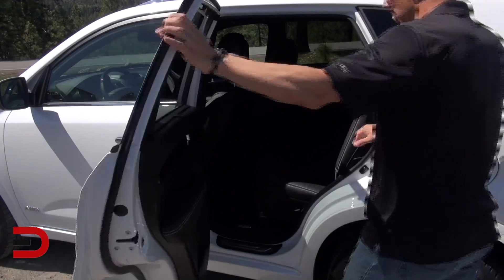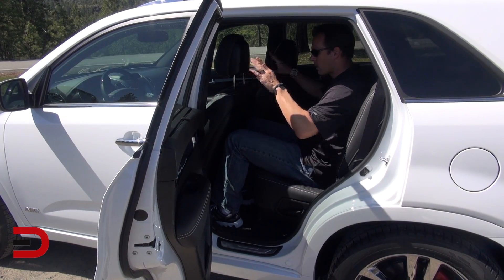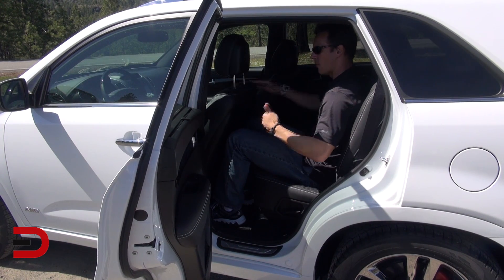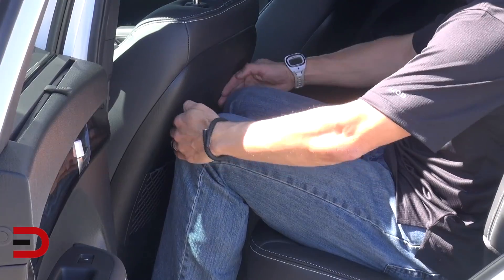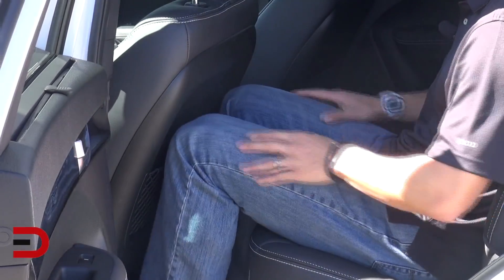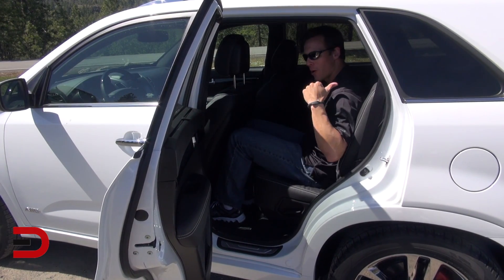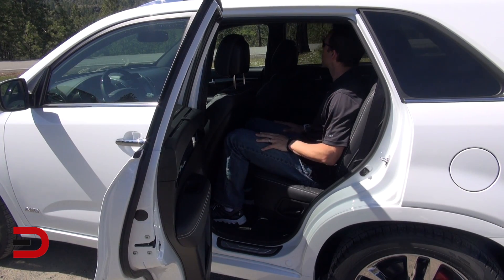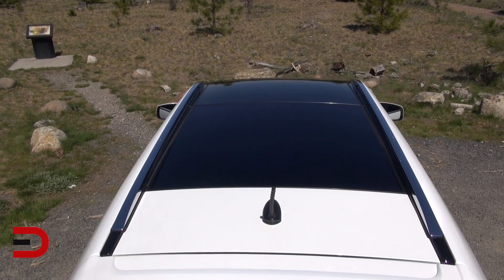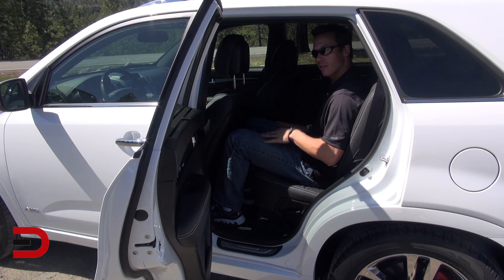Let's take a closer look at the back seat legroom and headroom — specifically the second row seats. I'm 5'11" and sitting behind where I was, my knees are touching the back seat, so it could be a little better. There is good and bad news: the second row does slide back and forth, but I'm all the way as far back as I can go. Headroom is great though, and the panoramic sunroof is amazing.